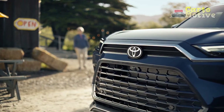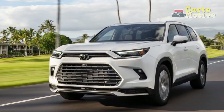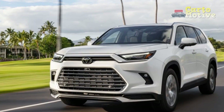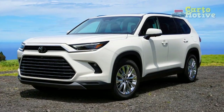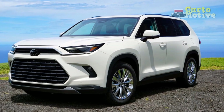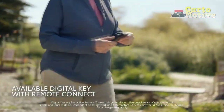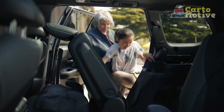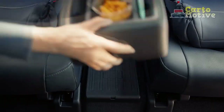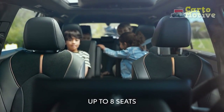Toyota Safety Sense also features Lane Departure Alert with Steering Assist, which provides audible and visual alerts if unintentional lane departure is detected and can offer gentle steering assistance to guide the vehicle back into the correct lane. Additionally, Adaptive Cruise Control not only maintains a set speed but also adjusts the vehicle's speed based on the flow of traffic, enhancing both safety and convenience during long journeys.